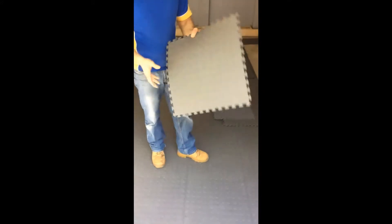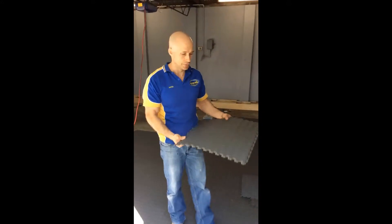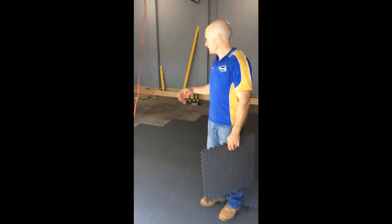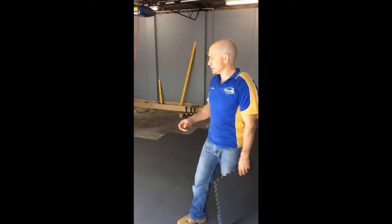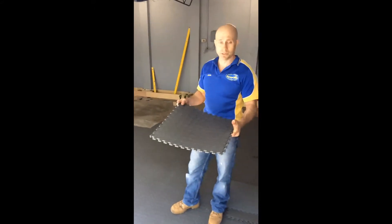To give you a quick rundown on how to lay the product — the beauty of it is that it can go over most concrete floors. This one, as you can see, is quite cracked and in bad condition. There's also a lot of moisture coming up through the concrete, so getting epoxy paint or ceramic tiles to stick here would be very difficult. This is a wonderful solution.